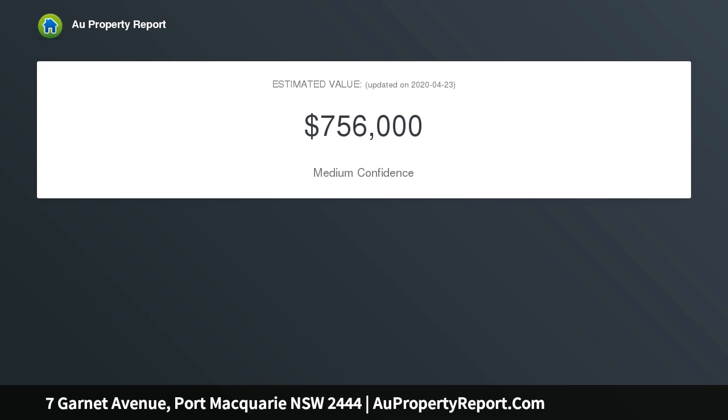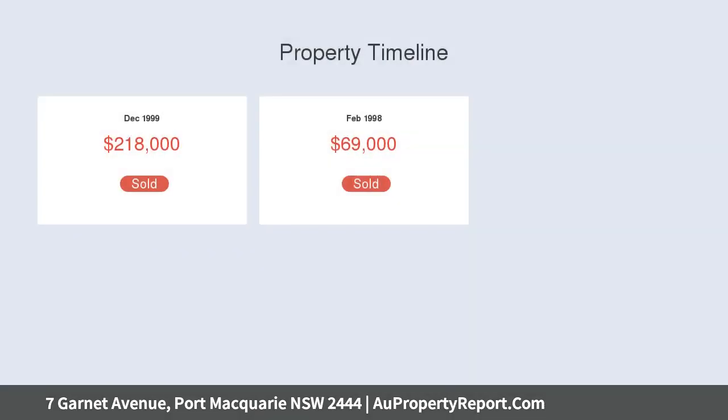Emerald Downs is a quality estate offering individually designed homes on generous block sizes, renowned for its strong demand. You will appreciate the convenience to Lighthouse Beach,